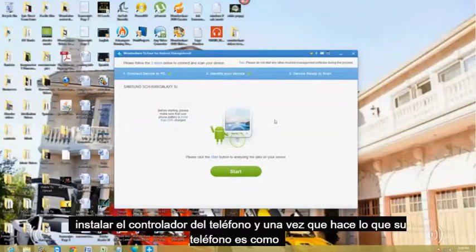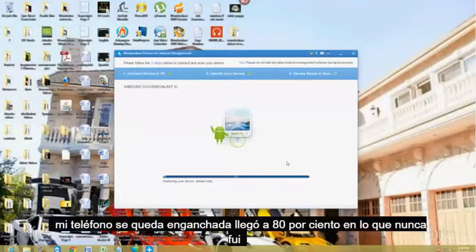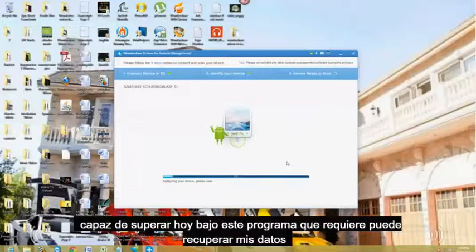Once it knows what your phone is — mine is the Samsung Galaxy S — you click on Start. Right here my phone gets hung up at 80%, so I was never able to get past to the end of this program where I can recover my data.